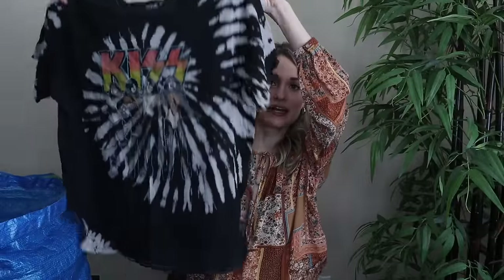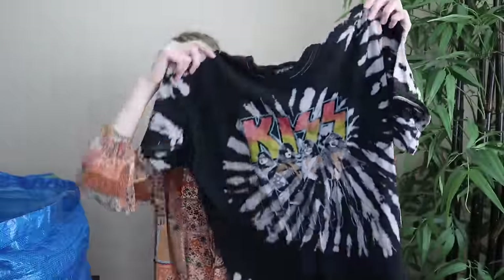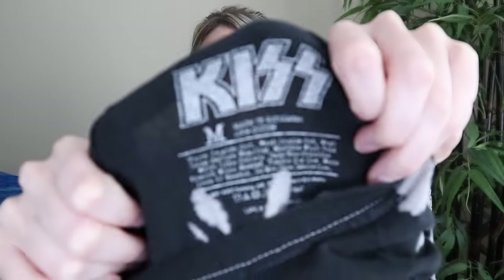Next we have a band t-shirt featuring the band Kiss with some tie-dye. These are very bread and butter for me — band t-shirts especially with extra cool details like distressing or tie-dye. This one is in a size medium and it'll probably go pretty quickly for $25.